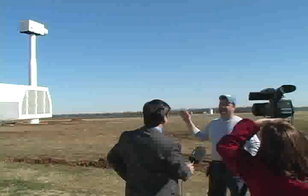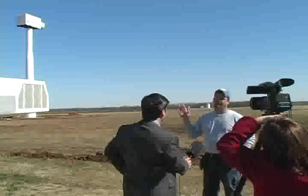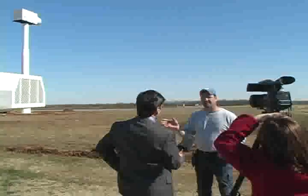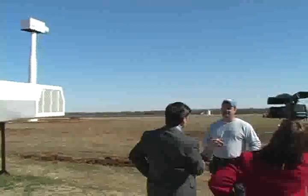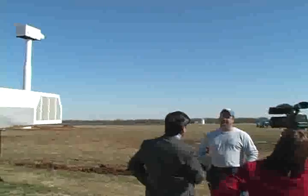Every bolt in this tower, every bolt on every wind farm and every turbine, is torqued regularly. That's one of the things that we teach. We use a hydraulic torque device. You're going to carry one of those daily with you in a wind technician job. Torquing is a main part of the work.